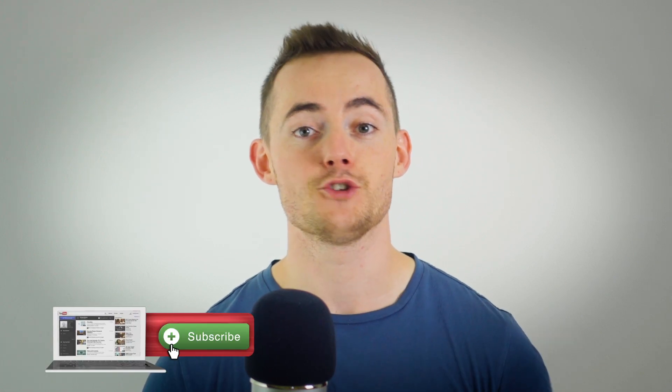Hey guys, Leon here and welcome to the HairGod YouTube channel. If you are new here, we make tons of science-backed YouTube videos all about how you can regrow healthy hair, just like this one. So if you're new here, make sure to hit subscribe.